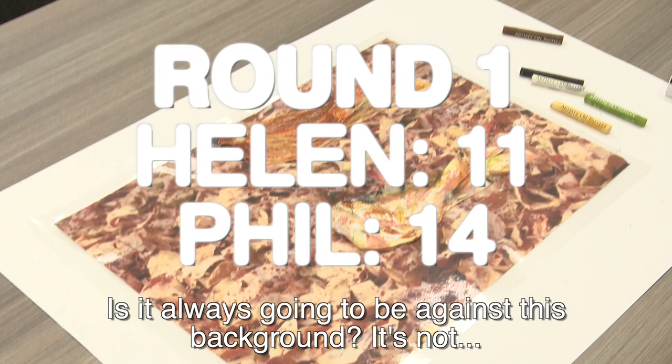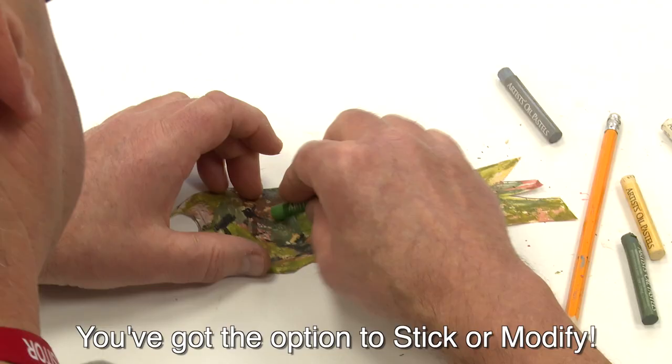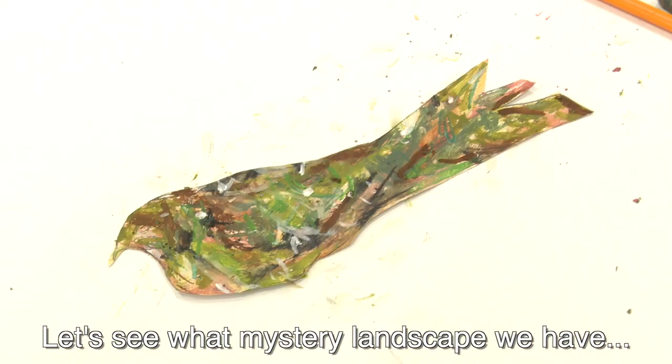The winner of round one is Phil's. Is it always going to be against this background? It's not. Coming up as a mystery background, you've got the option to stick or modify, but you don't know what you're modifying against, so you have to use your imagination.